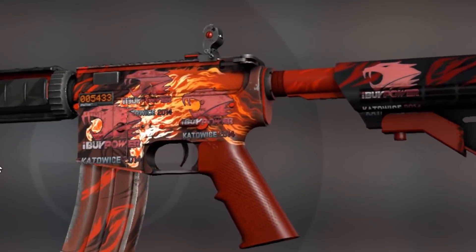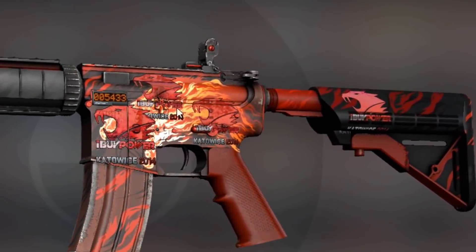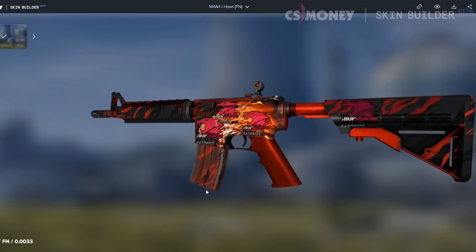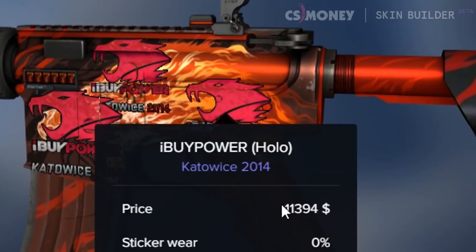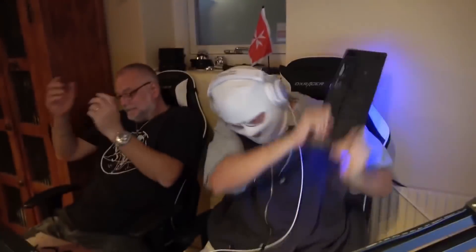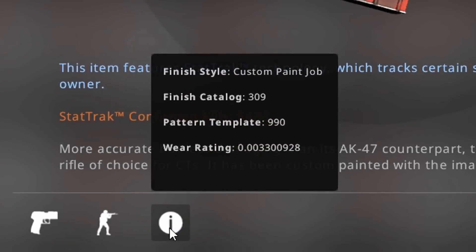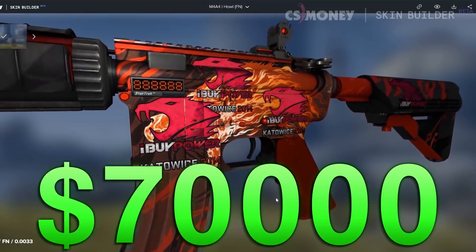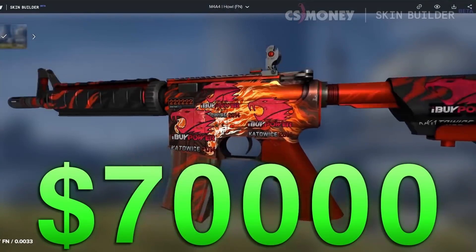Number three: these stickers are four iBUYPOWER Holo Katowice 2014, and as you know these do not go cheap — you are lucky if you can get one for $10,000 in today's market. That's why I got so angry when I got a non-holo version when I opened these capsules. The float of this skin is 0.003 — it's the world's best stat-track M4A4 Howl. This exact skin actually sold for $70,000 back when both iBUYPOWER Holos and Howls were much cheaper than they are today.